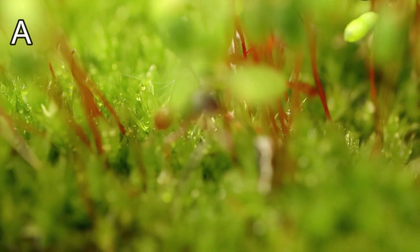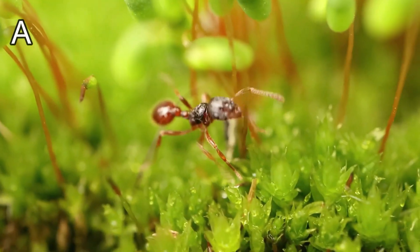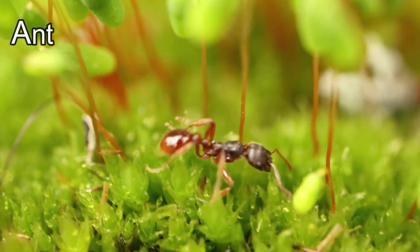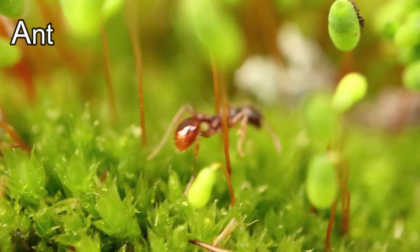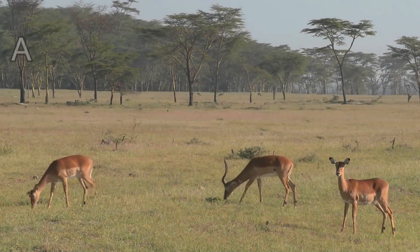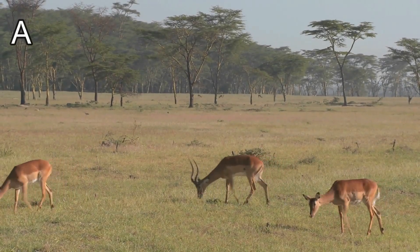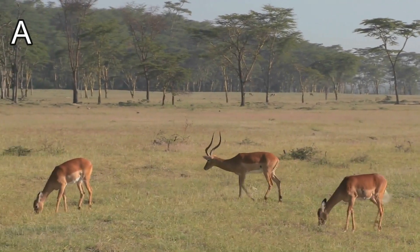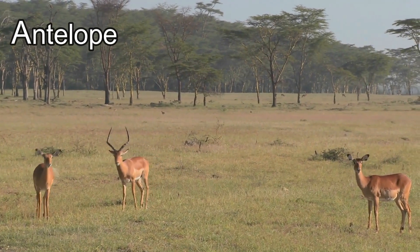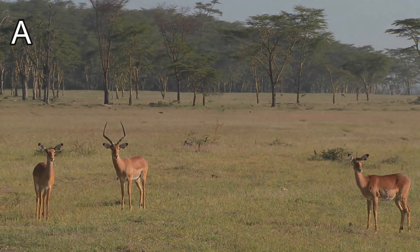I bet you know this one! It starts with the letter A. It's an ant! Ants are really little but they're so strong. This animal's name starts with the letter A. It's an antelope! Did you know that antelopes are really good at jumping?